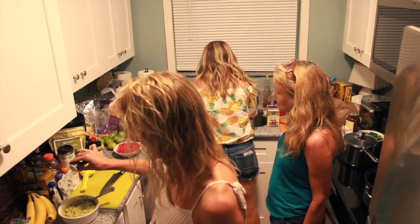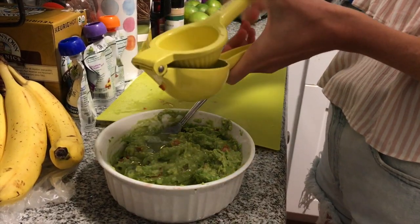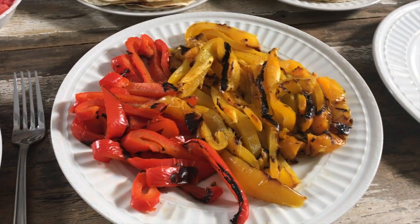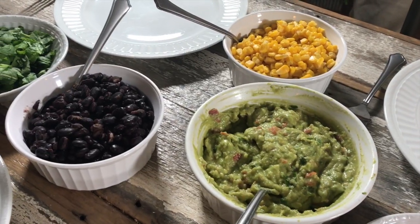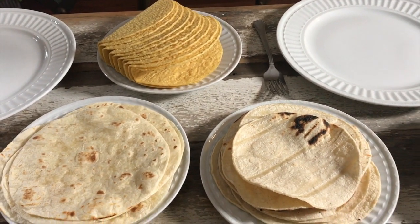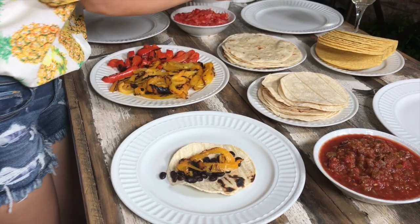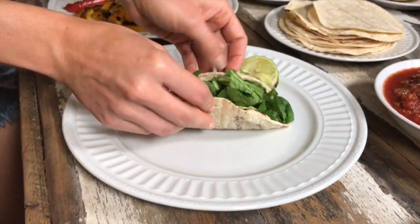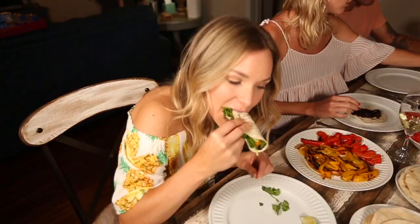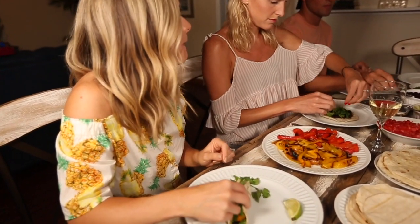The house was conveniently located near a Publix, so we decided to have taco night one night. We all crowded in the kitchen to make tacos, made some guacamole, had salsa, and it was delicious. There was also a grill at the house, so we grilled some bell peppers and it was delicious.